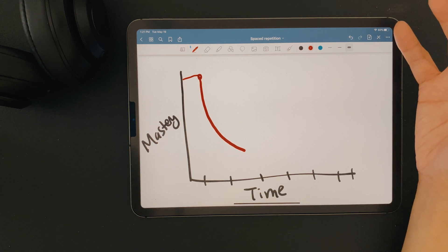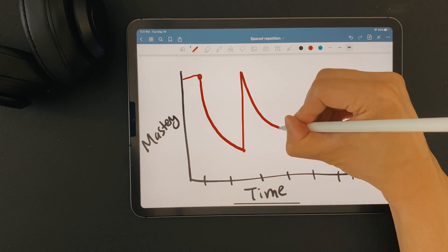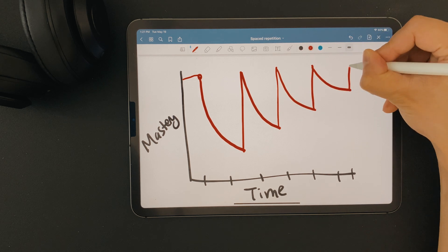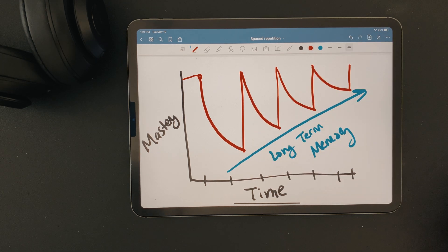When we do review the material again, we see another jump back to the top and this cycle repeats. But the more you review a topic, we start to see that the distance it drops increases slowly with time. This is due to the fact that our brains are beginning to consolidate that information into long-term memory.